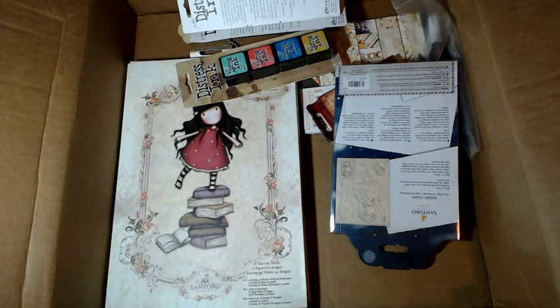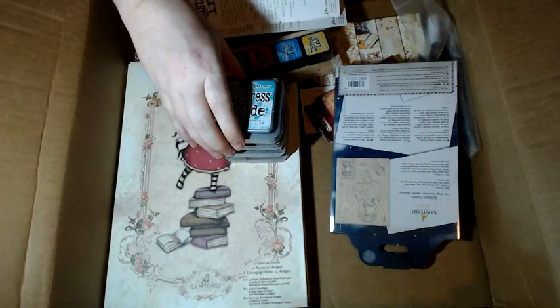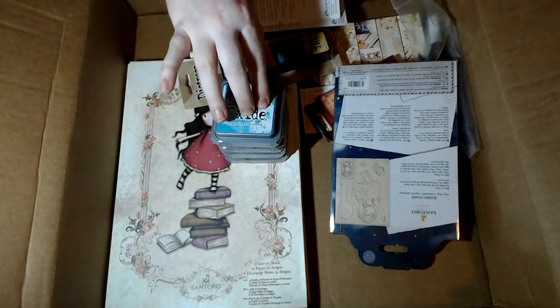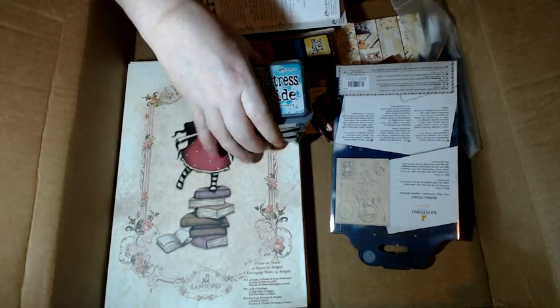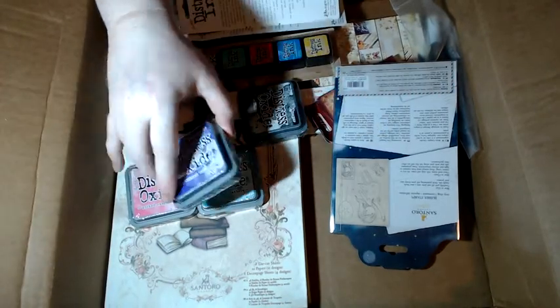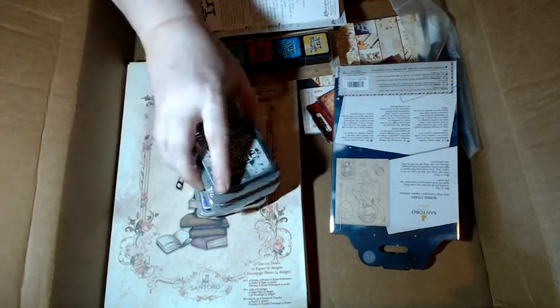I grabbed four of the Distress Oxides — these are new to me. I've actually been talking about this on my Facebook: I'm planning on selling my full-size distress pads if anyone's interested. I don't have a full collection but I have the original 36 at least. I'm thinking of selling them for a few dollars each because I'm not using them now that I have the minis — I'm a mini girl. The Distress Oxides were $5.23 each. Sticking with the galaxy theme I grabbed Peacock Feathers, Picked Raspberry — two of my all-time favorites — Wilted Violet because I hadn't tried that, and Black.